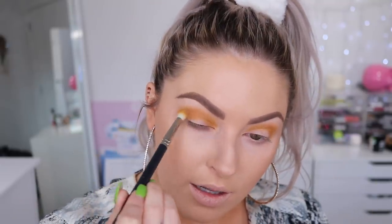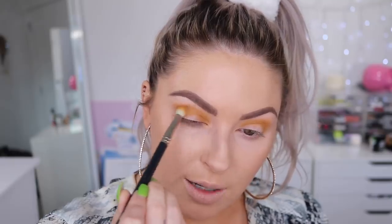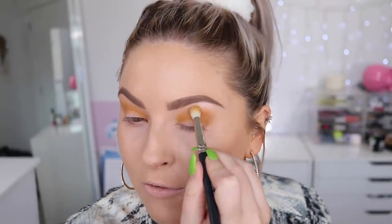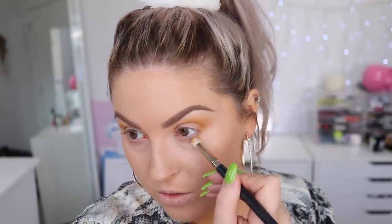Now I'm taking this little K palette — I've used this on my channel before, it's in the shade Coral Glow with three colors. I'm going to use the contour shade and just take a little bit into the crease as well to give a little more depth. I'm also bringing that bronzer a little bit underneath, just on that outer corner of my lower lash line.